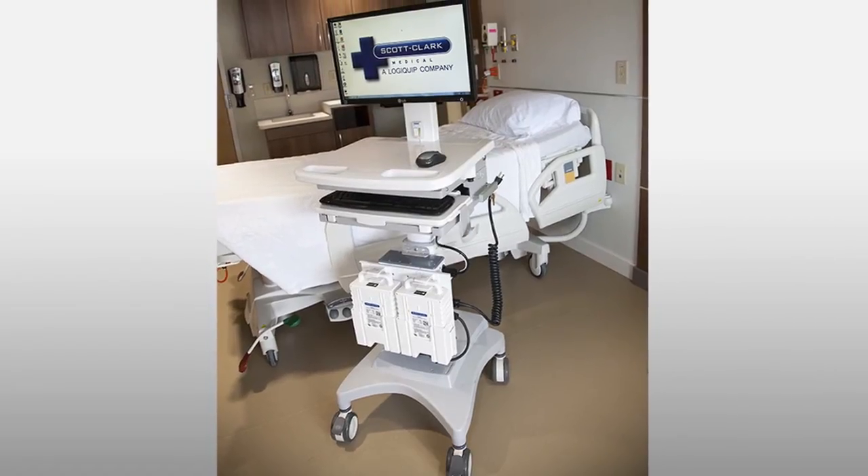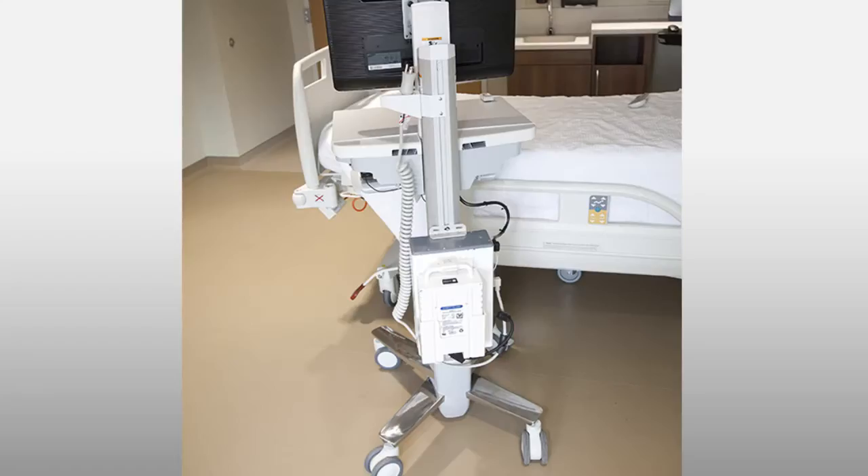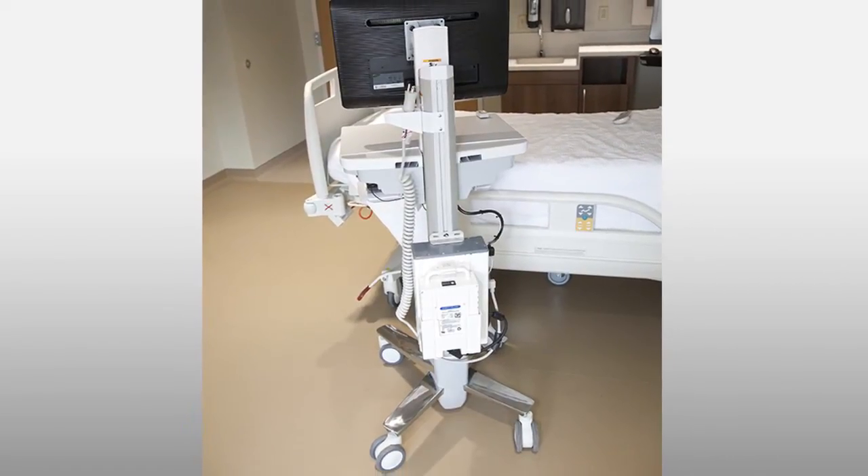In designing this product for the medical cart market, we worked very closely with Scott Clark to develop a product that would work on the retrofit cart market as well as the brand new cart market.